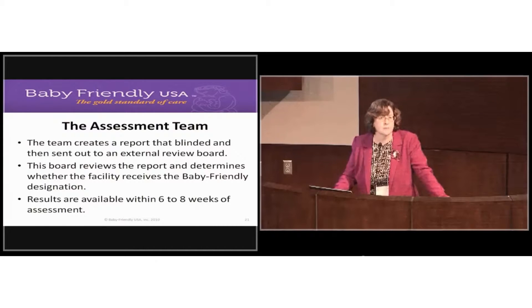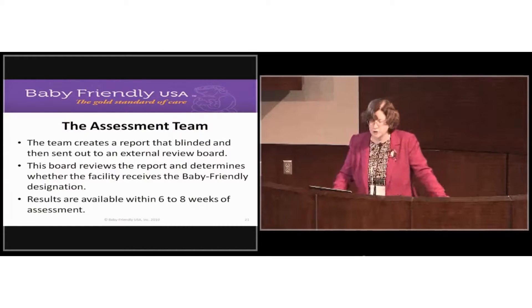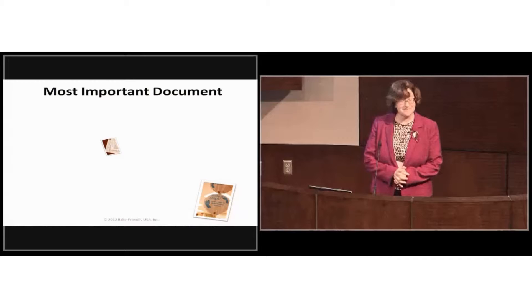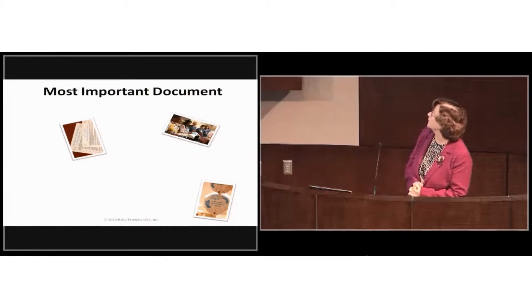The external review board is made up of well-known maternal and child health experts from around the country. They don't know who you are, and we never tell you who they are. They review the report, confirm the assessment findings are accurate, and they're the ones that confer designation. We're usually able to turn reports around in six to eight weeks.